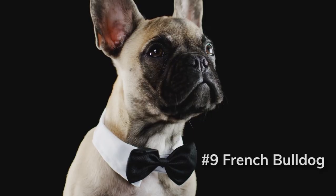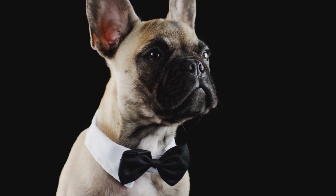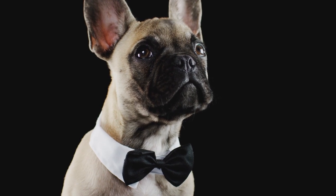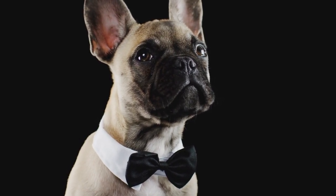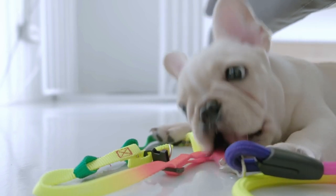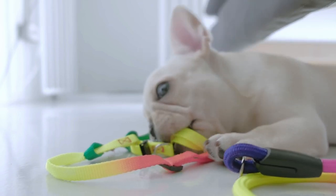Which brings us to number 9, the French Bulldog. French Bulldogs are relatively low-energy dogs. They are content to simply lounge around and cuddle with their owners and don't require much activity. They do enjoy playing and taking quick strolls, but they don't need a lot of strenuous exercise. Their relative quietness is another fantastic quality — they are not noted for being noisy or disruptive and don't bark excessively, making them a fantastic option for apartment living where low noise levels are required.